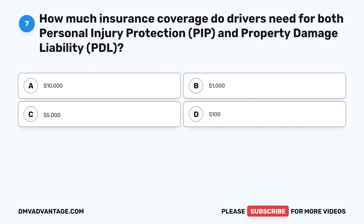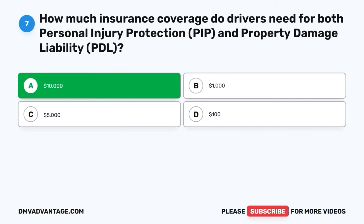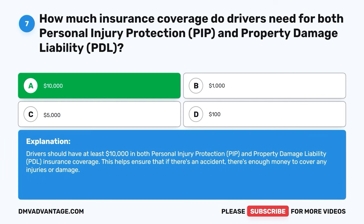Question 7: How much insurance coverage do drivers need for both personal injury protection (PIP) and property damage liability (PDL)? A. $10,000. B. $1,000. C. $5,000. D. $100. The correct answer is A, $10,000. Drivers should have at least $10,000 in both personal injury protection (PIP) and property damage liability (PDL) insurance coverage. This helps ensure that if there's an accident, there's enough money to cover any injuries or damage.